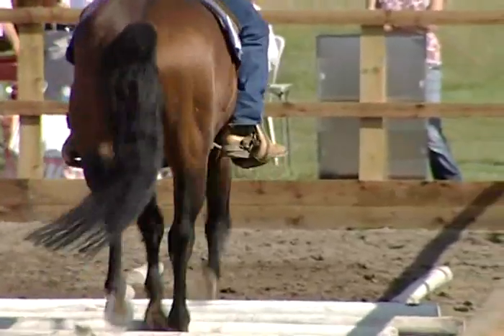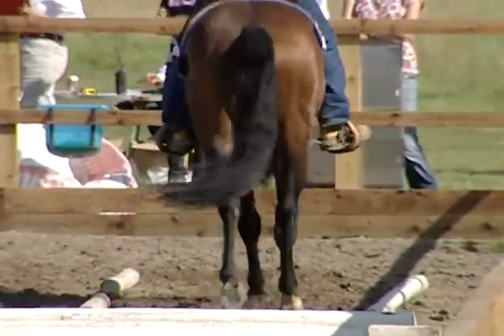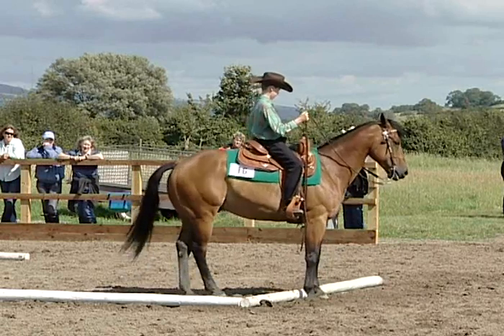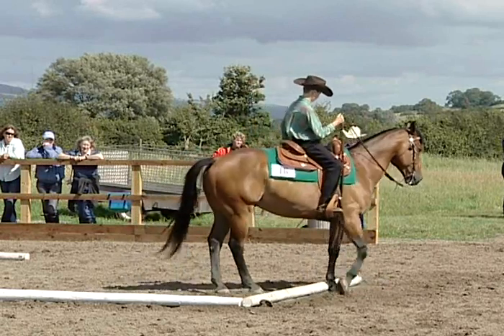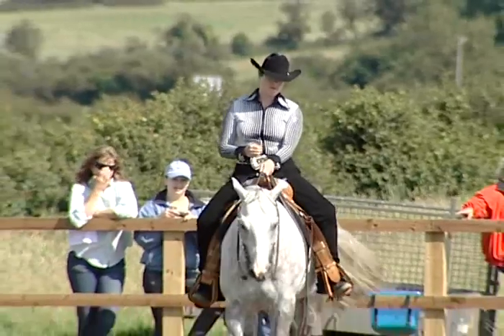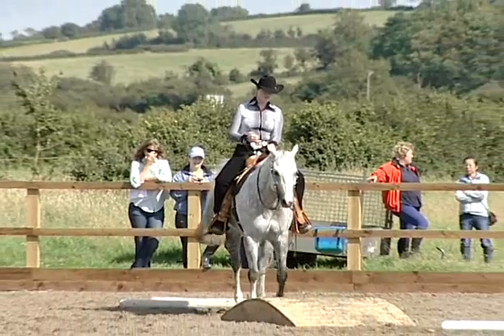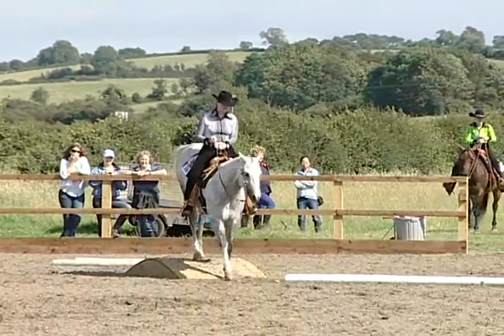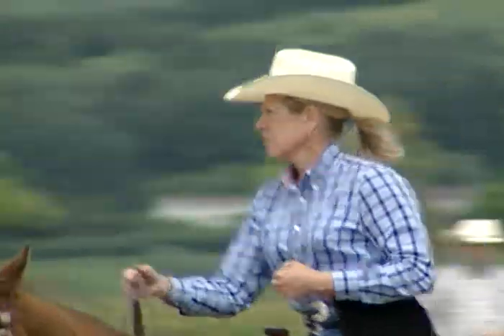Today we're covering the whole panoply of Western disciplines — from horsemanship, showmanship, trail (which is going on behind me), to reining, and then an event called Superhorse, which is a conglomeration of all those disciplines amalgamated into one class for all riders. Any able-bodied, well-minded, willingly-guided horse — four legs, a couple of eyes, a mouth and a tail helps — and you take them out and learn to ride Western style. It's available to everyone; it's not a closed shop.